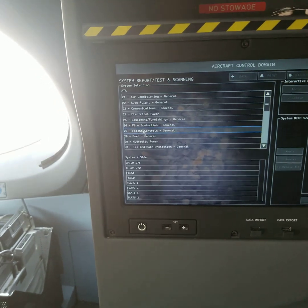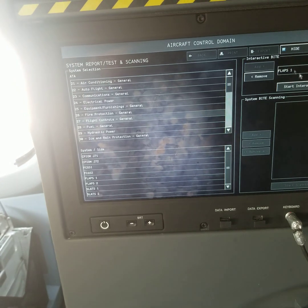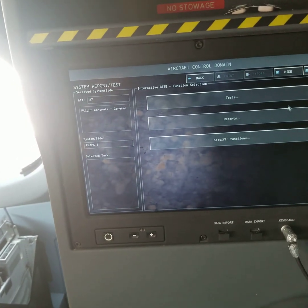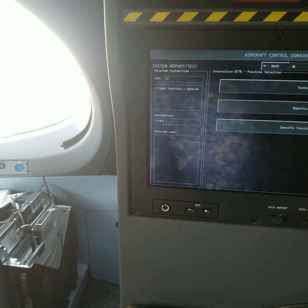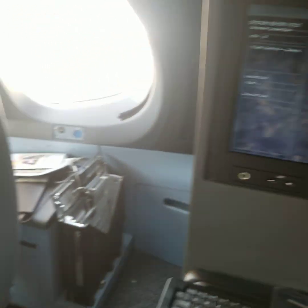For example, if you want to check the flap system, you cannot flap here. Start the relative testing. The testing gives you the result of what you can swap.